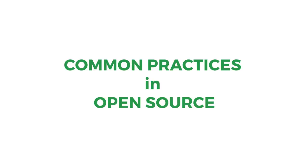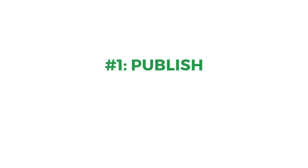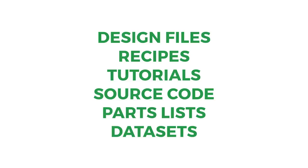As the definition says, people make what they do publicly available. So they share design files for hardware, recipes for materials, descriptions and tutorials of processes, source code for software, parts lists, or machine-readable and complete sets of data.